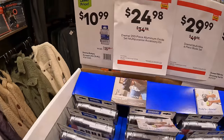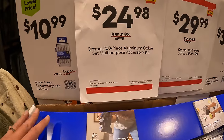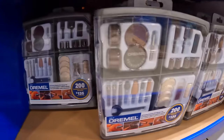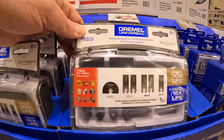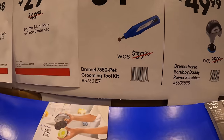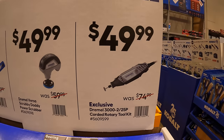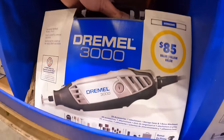They do have $10.99 for the Dremel rotary accessory kit, $24.98 for their 200-piece aluminum oxide multipurpose accessory kit, $29.98 for their six-piece blade set — multi-max. $34.99 for the Dremel 7350 pet grooming kit, $49.99 for the Dremel Versa Scrubby Daddy Power Scrubber, and then $49.99 for the Dremel 3000 rotary tool kit, which is right here as a kit.